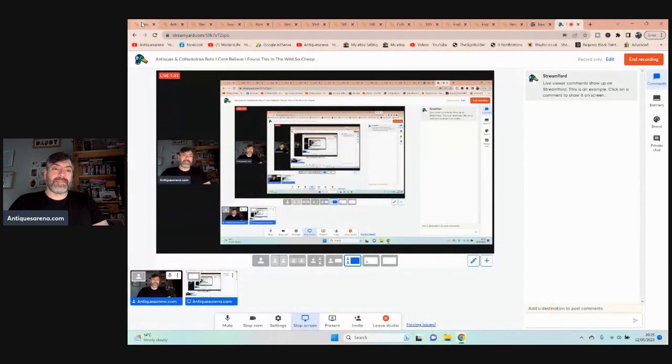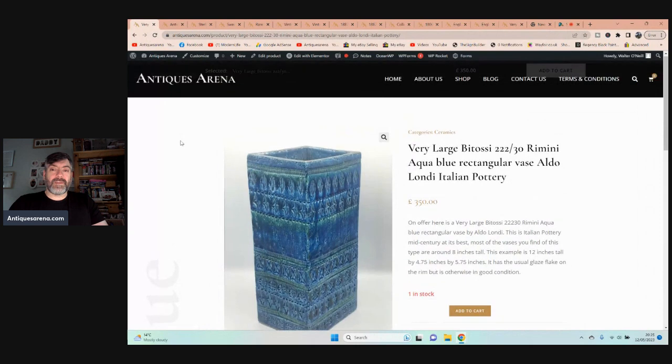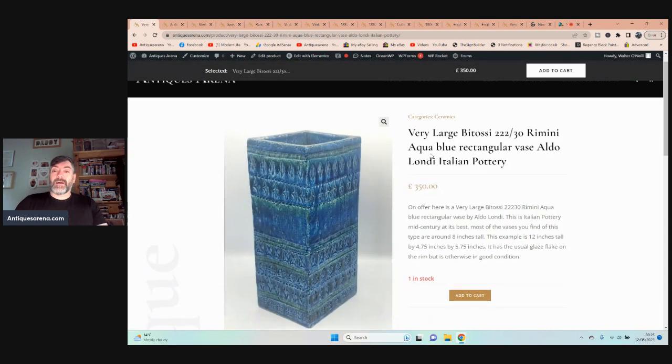I'm going to start off with this absolutely beautiful Italian Bitossi slab-constructed vase. You could call it a vase or an umbrella stand — it is huge, over 12 inches tall by almost five by six inches. It's a beast, weighs a ton. It is a Bitossi in the Rimini aqua blue rectangle bars by Aldo Londi, number 222/30.